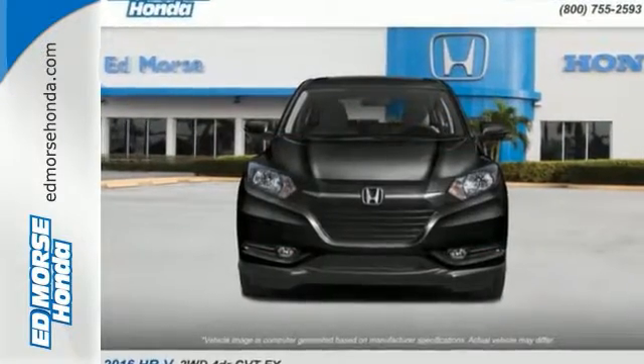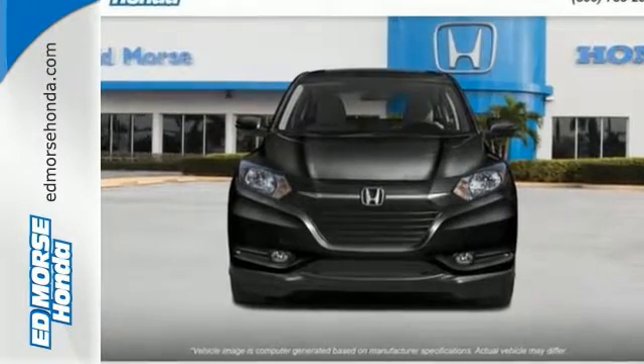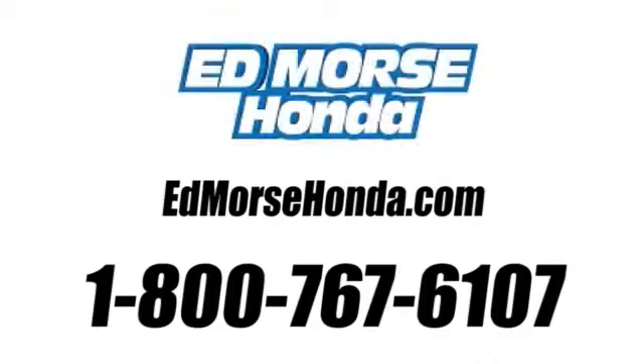Take off on your next adventure today in the stylish HR-V. Call us today at 1-800-767-6107. For value and for service, it's Ed Morse.